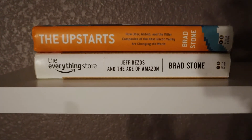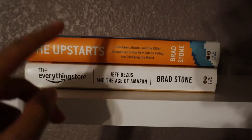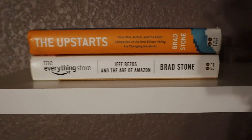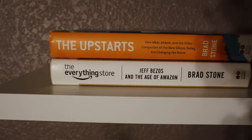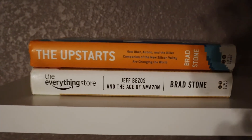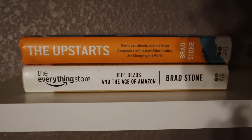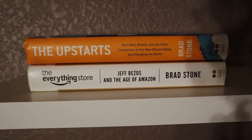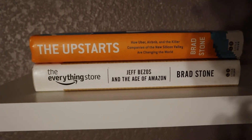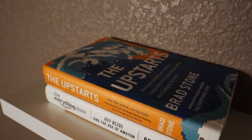If you haven't read 'The Everything Store,' it's a book about the history of Amazon — it's a pretty cool book. From the same author, 'The Upstarts' is about Uber, Airbnb, and Silicon Valley companies and how that whole change in society happened. I didn't get to finish that book yet — I bought it, started reading it, then had to read a different book for a project. I do want to finish it. I really like the cover artwork, the wave and pixelation is kind of cool.